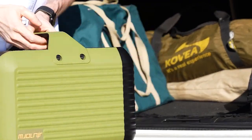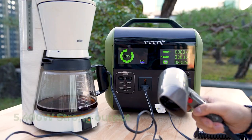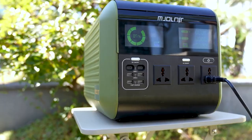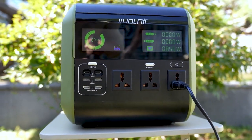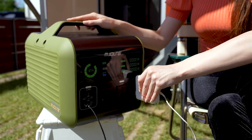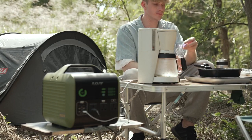Mjolnir is light and powerful. It weighs less than 50 pounds — lighter than other power stations — but it produces an impressive output of 5,400 watts. Mjolnir supports various outputs, from your outdoor activities, work, to emergencies. All occasions can now be handled safely and conveniently. You can use several electronic products at the same time without any issue.